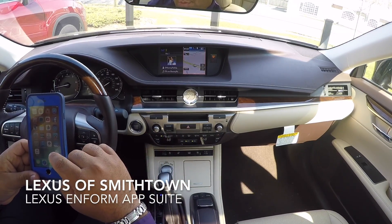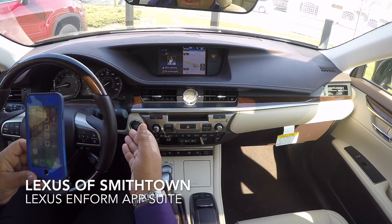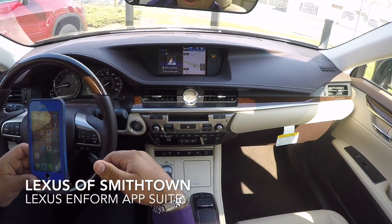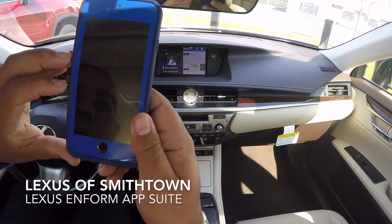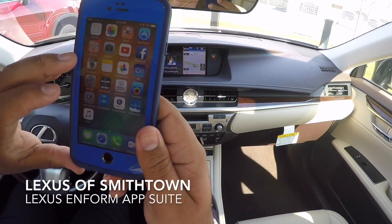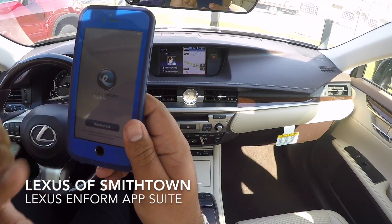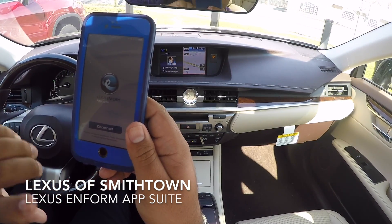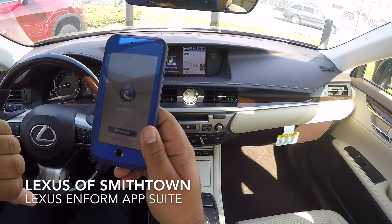The reason I make sure to say that is everybody goes and opens the Pandora app because they want to use Pandora in the car — but that's not the correct app. You need to make sure you're opening up the app suite, which is a gray icon — the Lexus Enform app. Once you open that, it's going to say 'Disconnect' — don't hit that button. All it's letting you know is that the phone is connected to the vehicle.